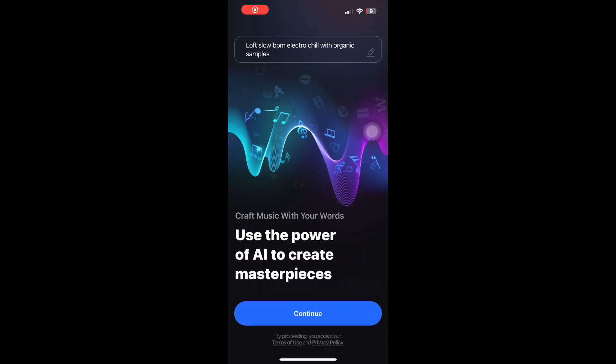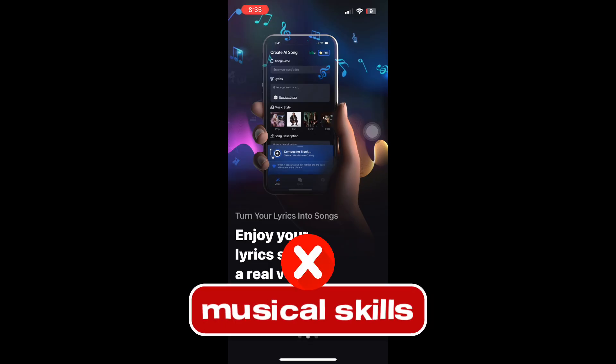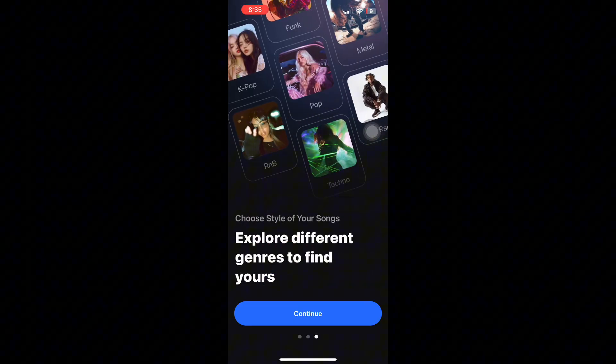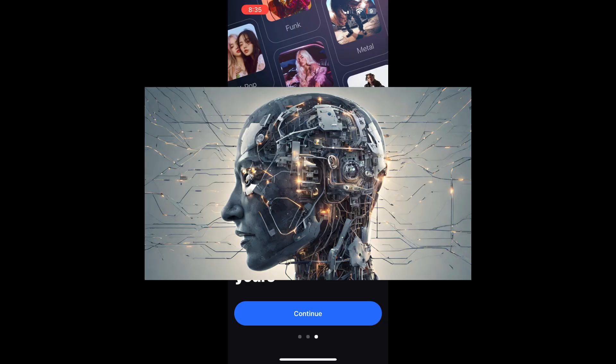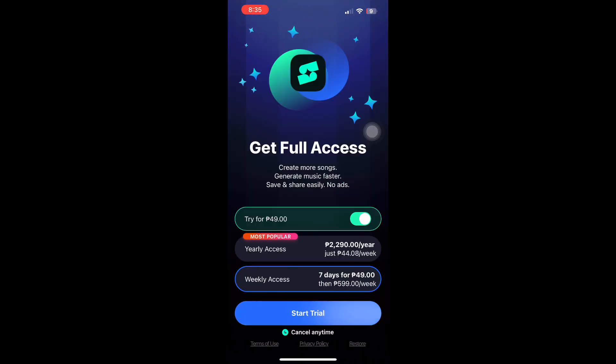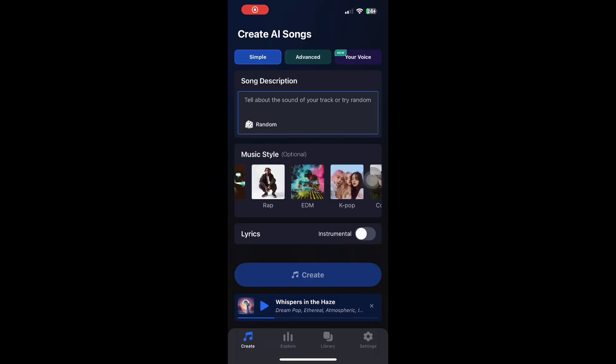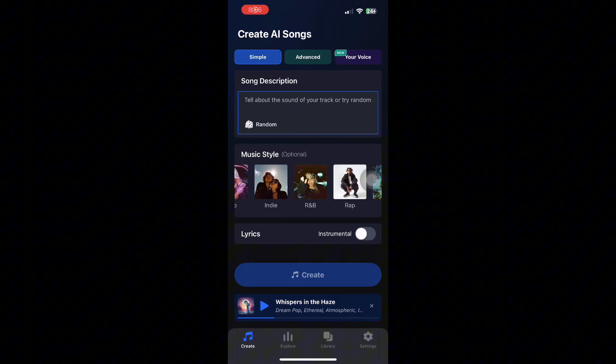Imagine being able to create a full song in less than one minute. No studio, no expensive microphone, no musical skills at all. Just your idea and artificial intelligence doing everything else for you. That's exactly what Shum AI claims to do. But does it really deliver on that promise? Today, we're taking a deeper look at Shum AI to find out if it's actually worth using.